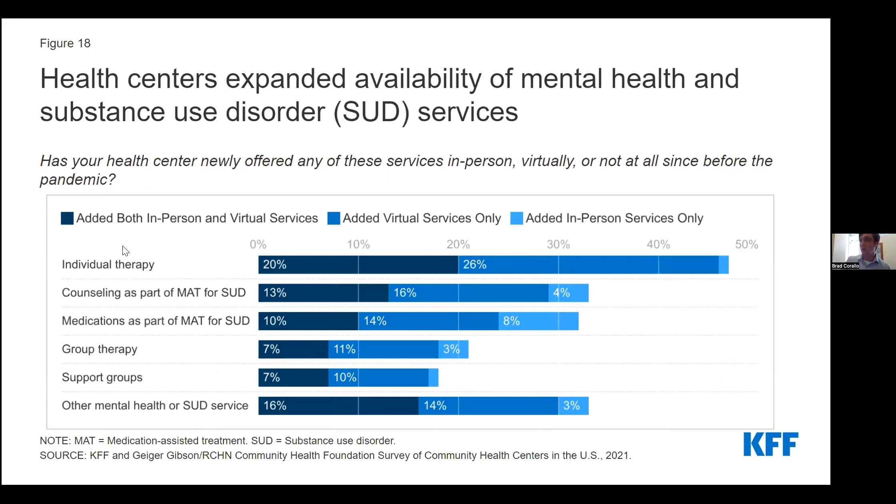Following other national trends, we also saw an uptick in mental health needs and other substance use disorders during the pandemic. Health centers continued building out mental health and SUD services that were already in place at many health centers prior to the pandemic. In 2019, nearly all health centers employed mental health professionals and most employed SUD professionals. By late 2021, 64% of health centers reported that they added a new mental health or SUD service, whether in person, via telehealth, or both. The most commonly added service was individual therapy, added by 47% of responding health centers.